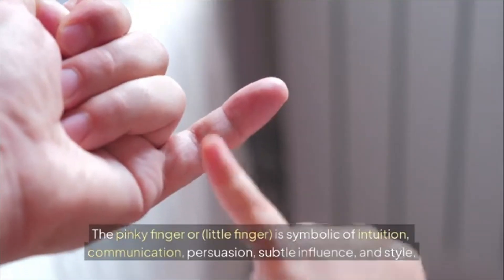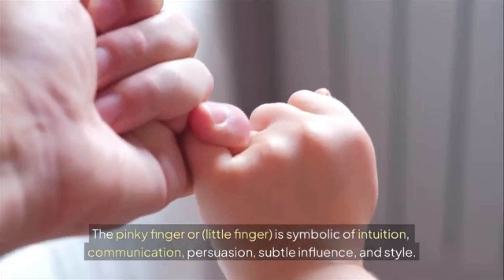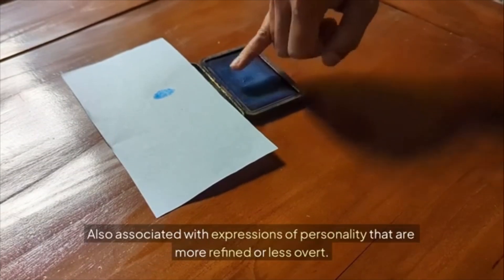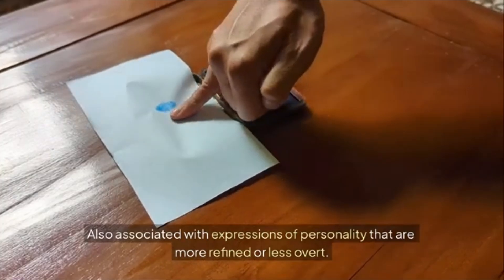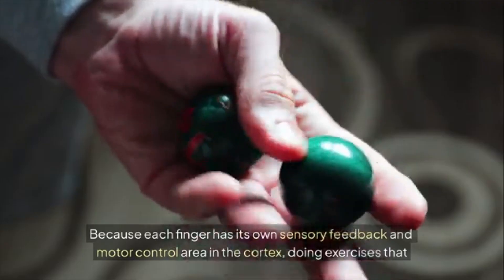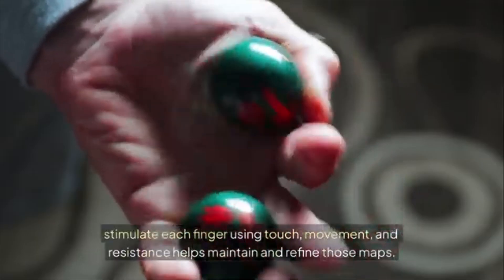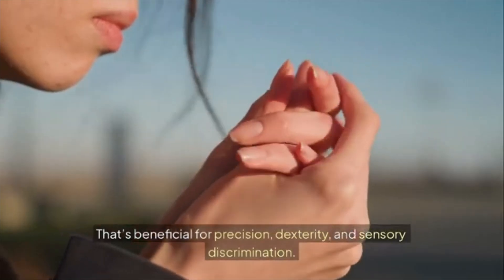The pinky finger, or little finger, is symbolic of intuition, communication, persuasion, subtle influence, and style — sometimes linked to finishing things, detail, and finesse, and also associated with refined expressions of personality. Because each finger has its own sensory feedback and motor control area in the cortex, doing exercises that stimulate each finger using touch, movement, and resistance helps maintain and refine those maps, which is beneficial for precision, dexterity, and sensory discrimination.